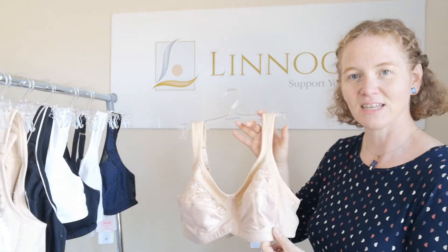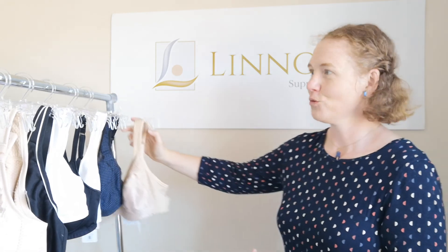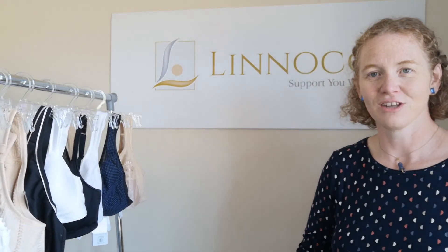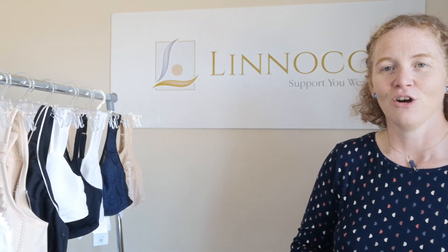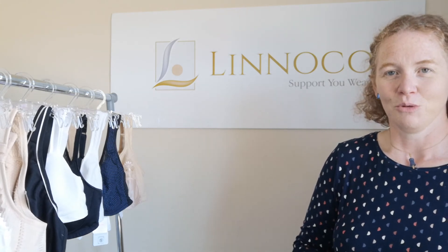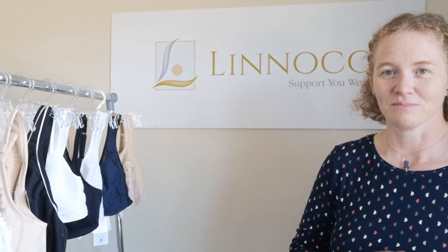If you'd like to view any of these products or other products, do follow the link below to the website. Get in touch via social media, email, or give us a ring to find out more about the mastectomy bras, breast prostheses, or pocketed swimsuits we have here at Linoco. Thanks for watching.